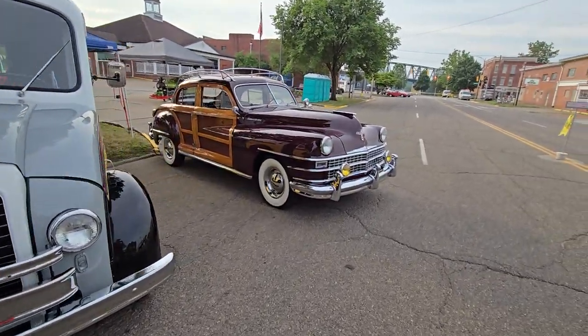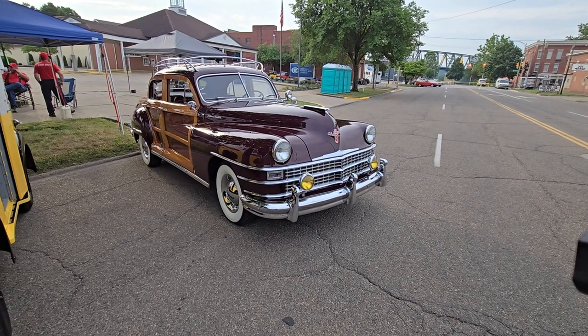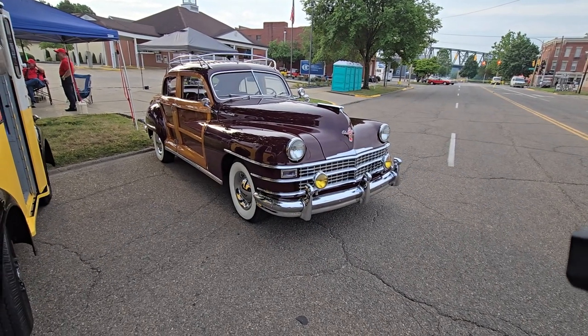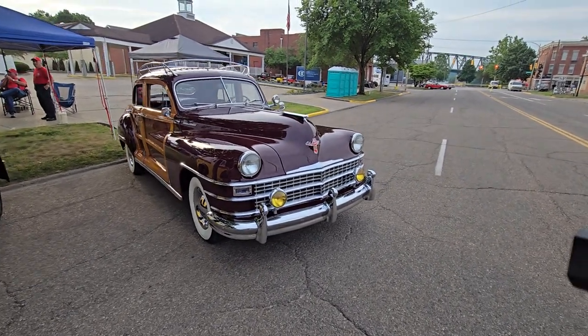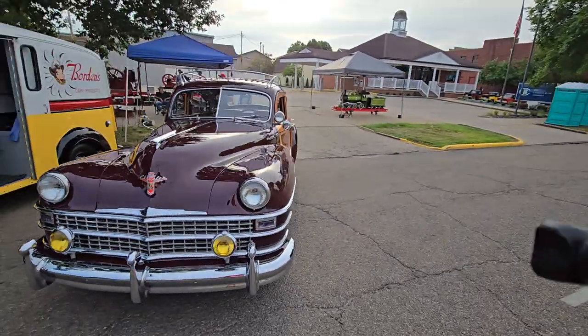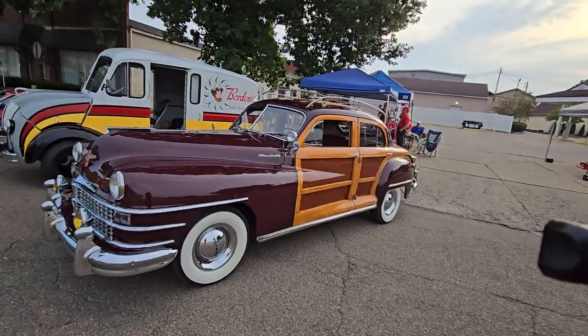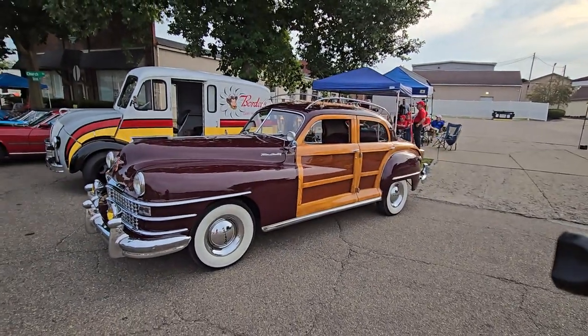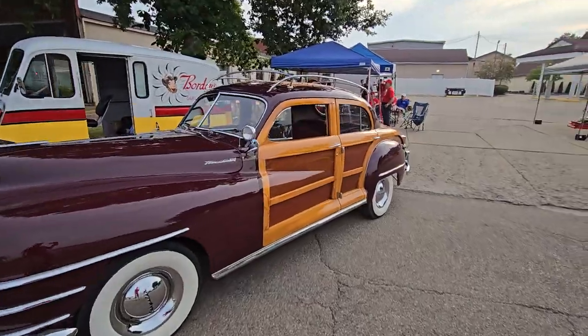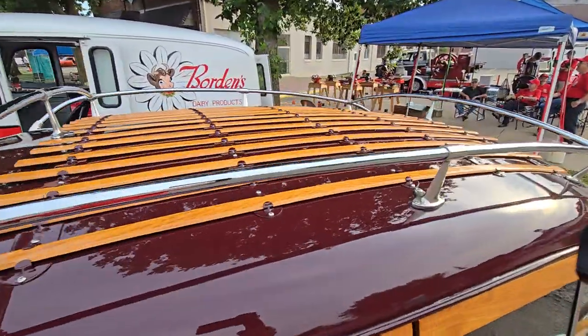Next to it, what is this, guys? It's got to be after World War II, late '40s — a Town and Country Chrysler. It is all decked out with the suitcase rack on top, the wood down the side. Just a beautiful car, well done. Wood strips down the side.